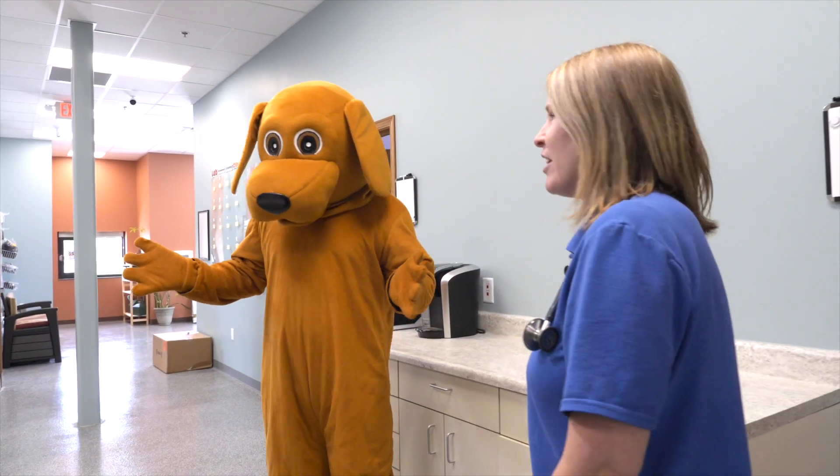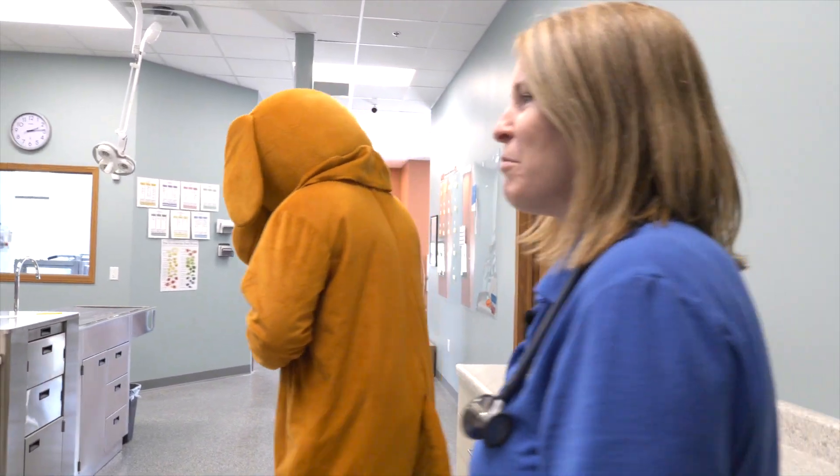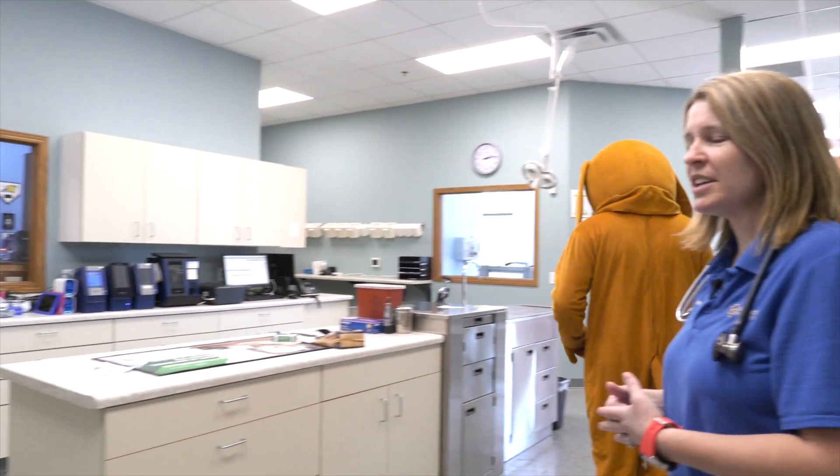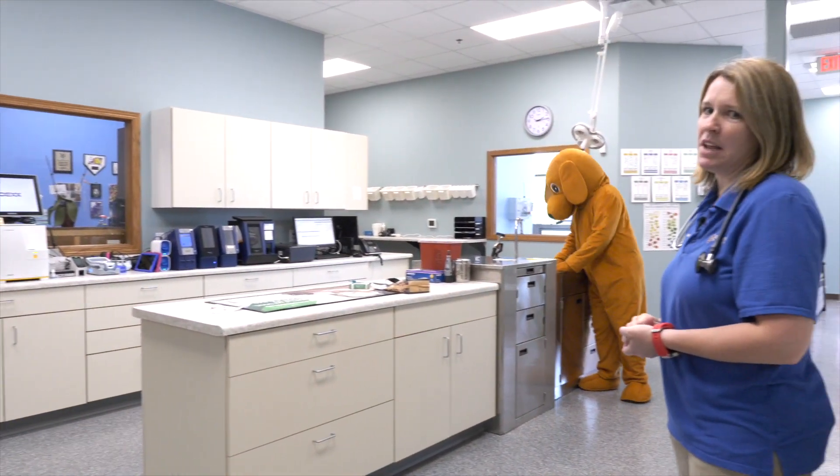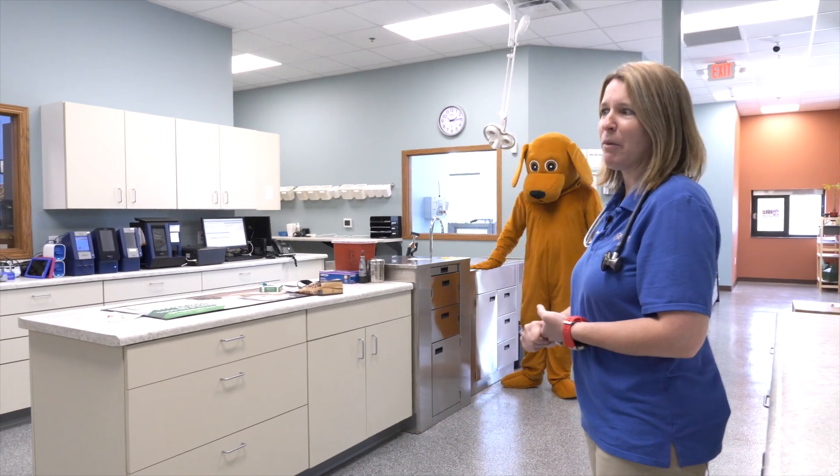This is our lab area. In this area, we have all of our blood machines, which allows us the ability to run blood work in-house and have results within minutes, so we can have answers for your pets right away.